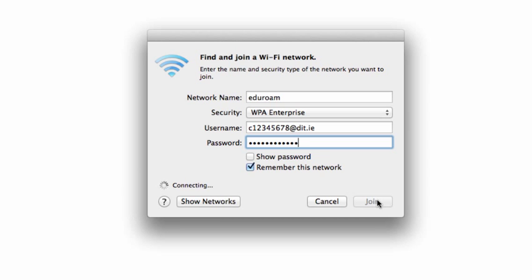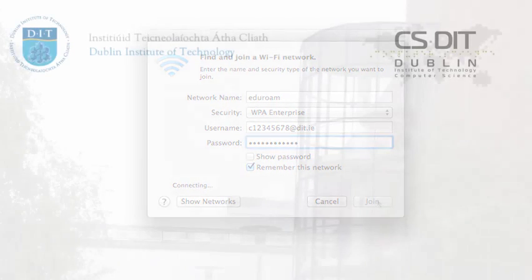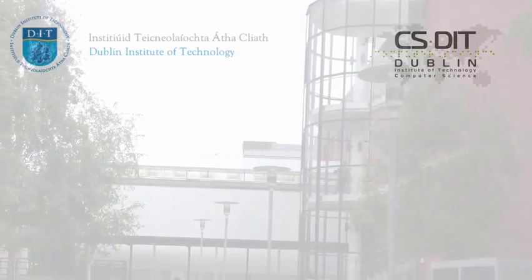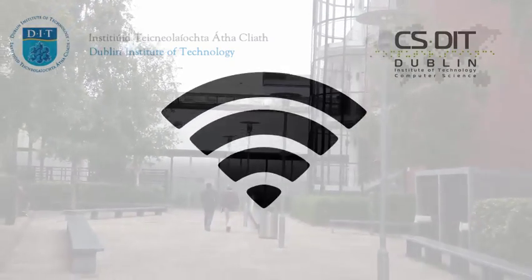Connection should be simple and straightforward. And once you're connected, as you enter an area serviced by the EduRoam wireless network, your device should automatically connect.